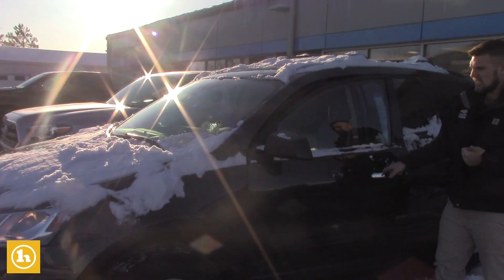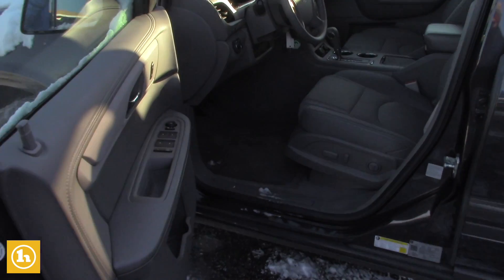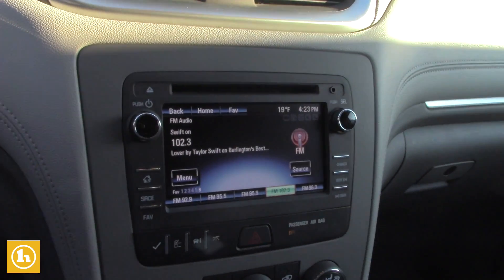This is the LS model, and it just barely hit 27,000 miles. The driver's seat is going to be powered. You do have an all touch screen radio with your backup camera right in there as well, and all your Bluetooth hands-free calling right there on your steering wheel.